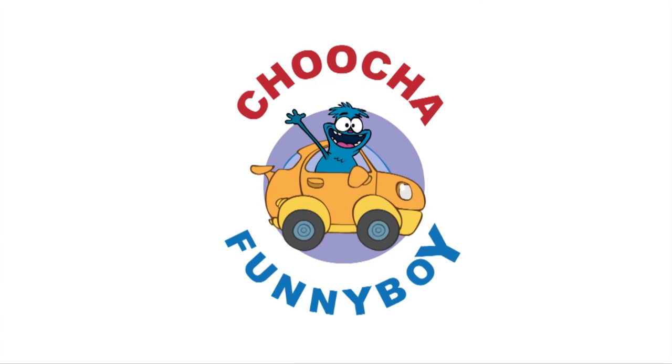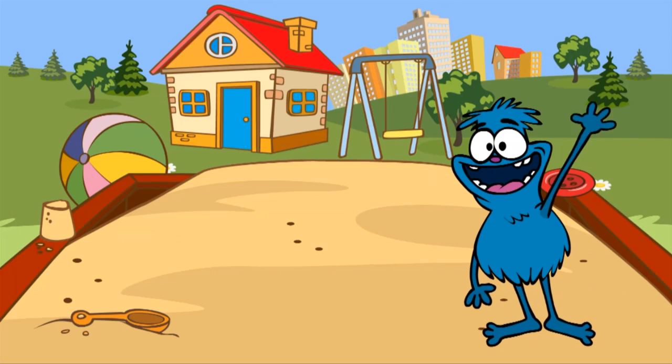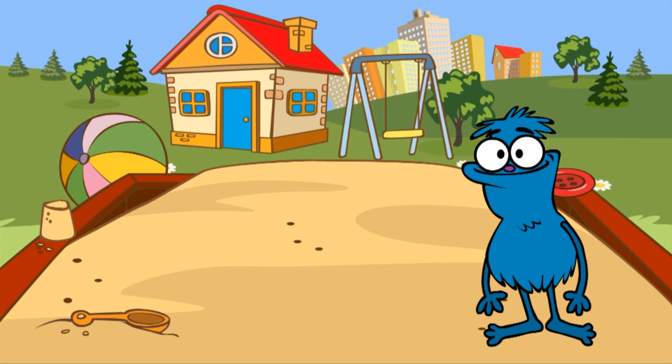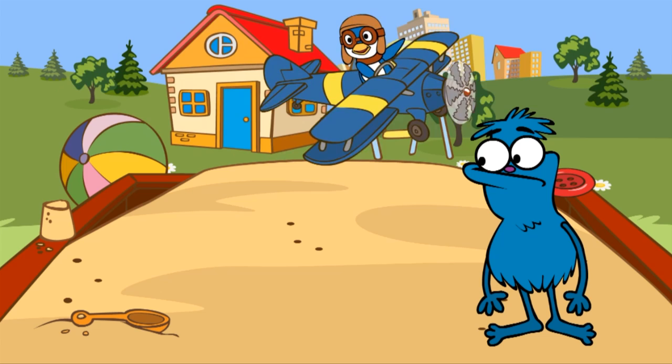Chucha Funny Boy! Let's play together. This is Chucha. He's coming to the playground and wants to build a large sandcastle. But to build it, he needs to remove all the odd things from the sandbox.